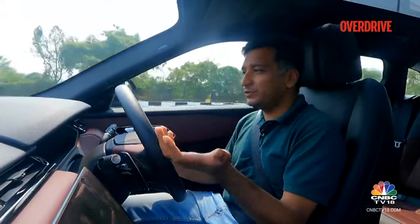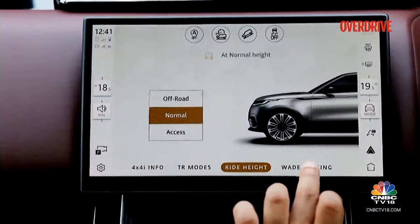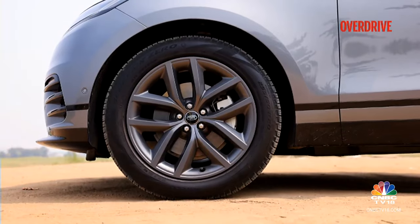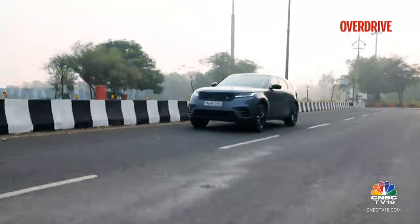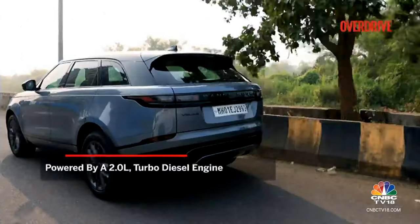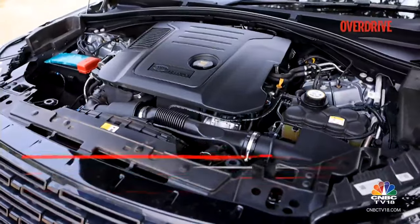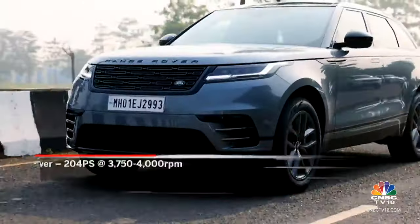Getting into the Velar is pretty easy — you have an access mode for the air suspension that lowers the car to a very comfortable height. Coming to the driving experience itself, we are driving the diesel version, powered by a 2-litre turbo diesel that makes about 204 PS and 430 Nm.